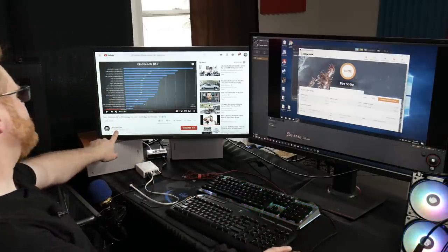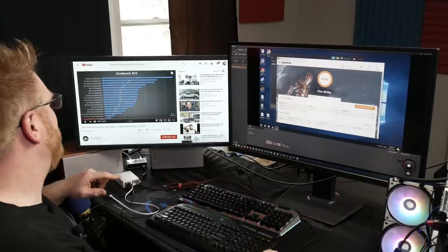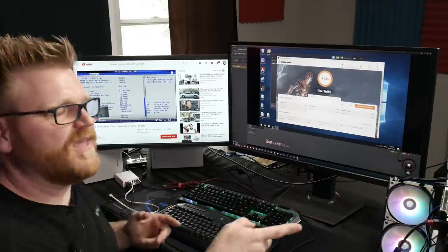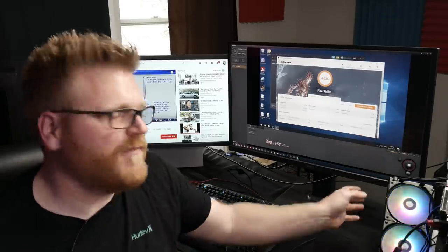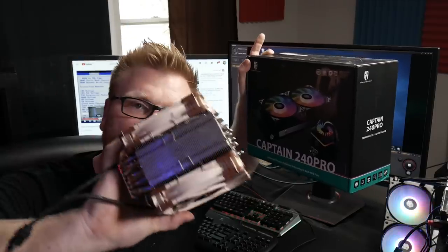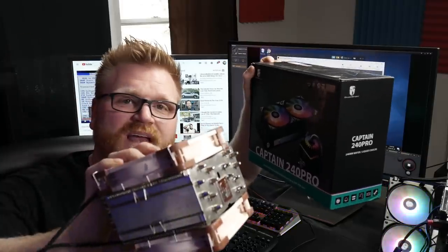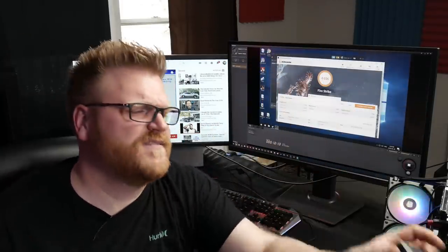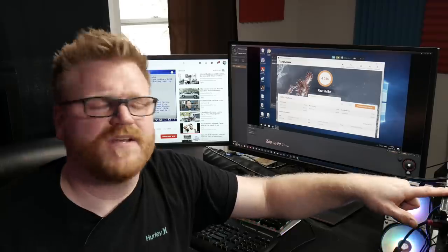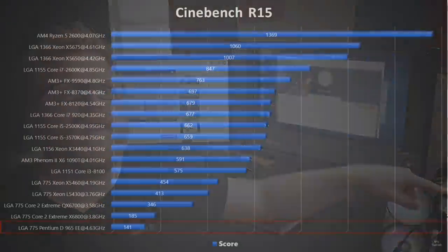I want to thank SP Tech Lab — a video I followed along very closely on how to overclock this chip, because he had shots of the BIOS and really everything of how he set this up. He was using an air cooler, an NH D-15. I'm using the Captain 240 Pro, which in my testing actually competes with it pretty well — it might even be a little bit better because it's an AIO. He had his overclocked to 4.6 gigahertz, and the stock on the Intel Extreme Edition Pentium 965 is 3.73 gigahertz — so that's a 900 megahertz overclock.